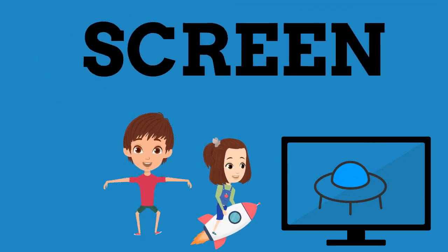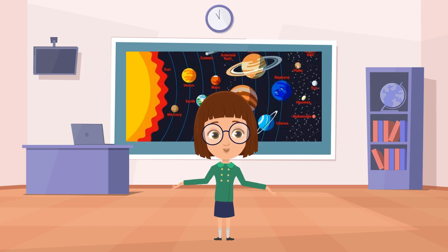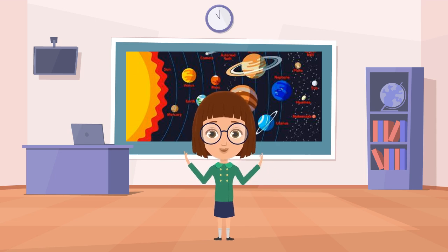Hello kids, you are watching the Kids Screen. Today we are going to learn about the solar system in a very simple and interesting way. So kids, let's start.